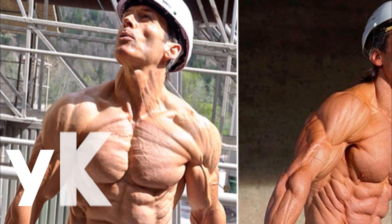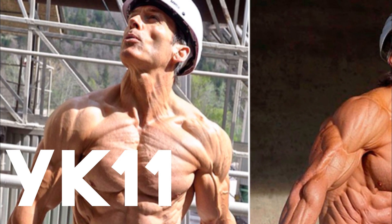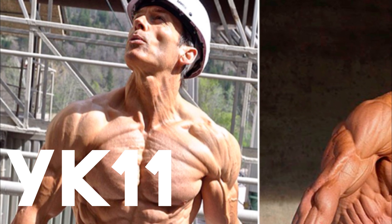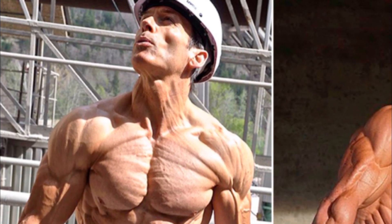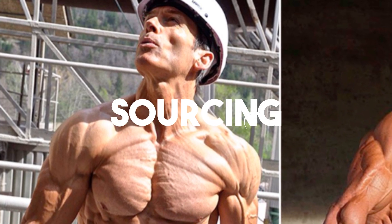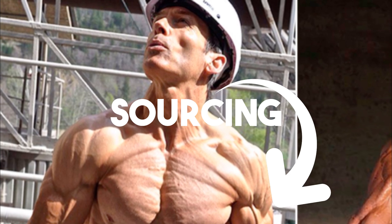Let me outright say it just at the start of this video: YK11 has to be in my top three all-time favorite SARMs. I'm definitely going to discuss both the benefits and the negatives that come along with it. Also, if you need anything for your lab rats or for research purposes only, the first link in the description down below will be where to do so.